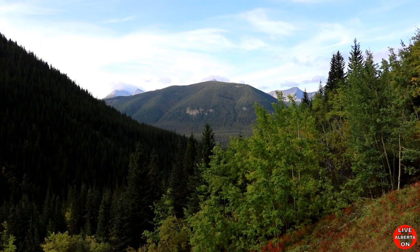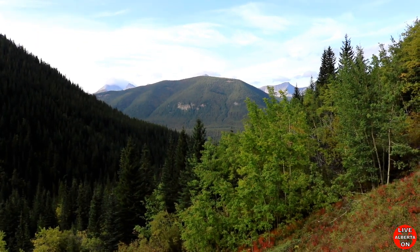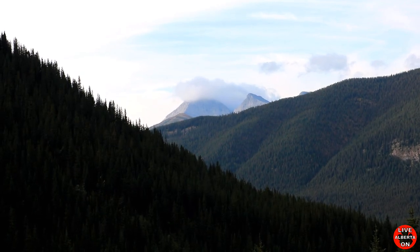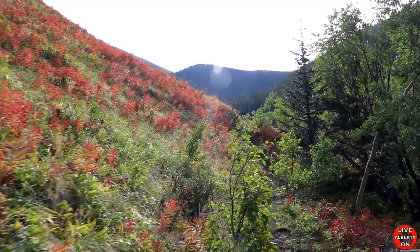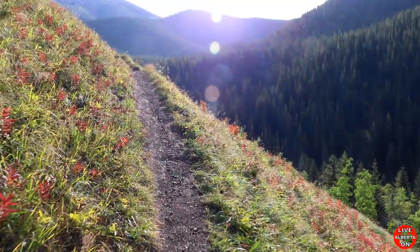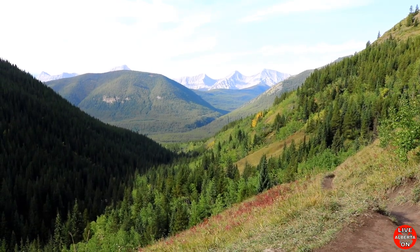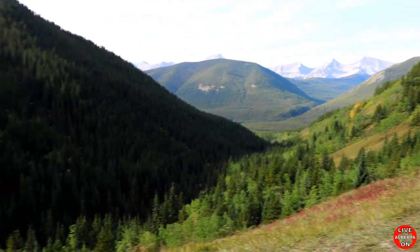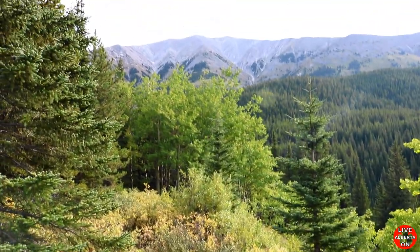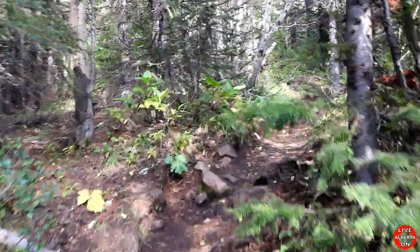Beautiful, looking back — pretty cool how the clouds are just hanging over that mountain there. So we're at 2.1km and we've got a nice little viewpoint here. And we're back into the trees for a little bit.